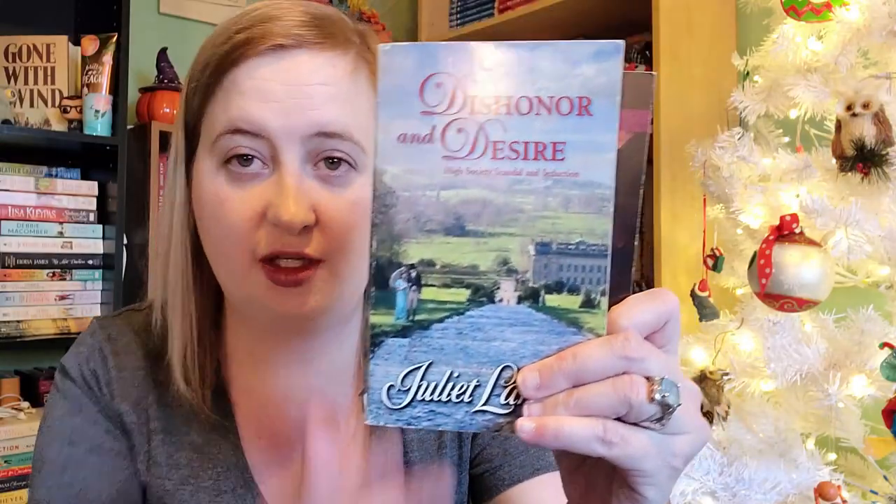And last but not least, the Harlequin Historicals. This is Mistress at Midnight by Sophia James — I love her stuff. The historicals have never been numbered at the spine, but you can look them up online. This is from 2013. Just to show you the difference — there's how they used to be published without a clear banner, but now they've got the banner so you can clearly see that it is a Harlequin Historical.